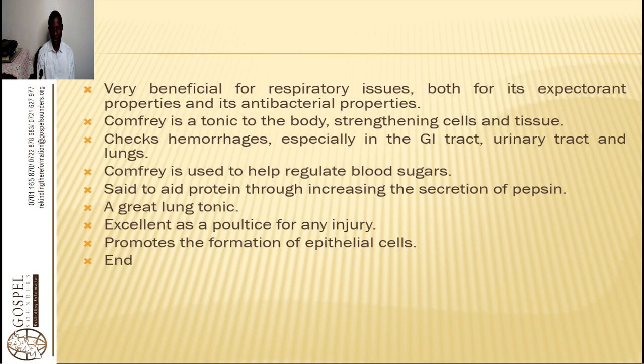Comfrey is used to help regulate blood sugars, said to increase the secretion of pepsin. It is a lung tonic and excellent as a poultice for any injury. It promotes the formation of epithelial cells, so it is very important to explore day by day to help us in fighting these diseases.